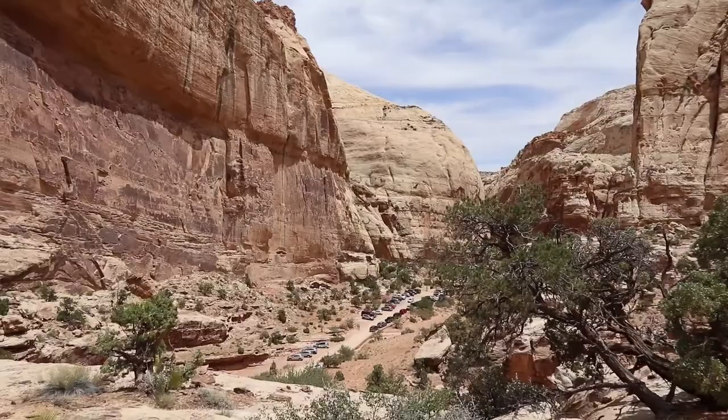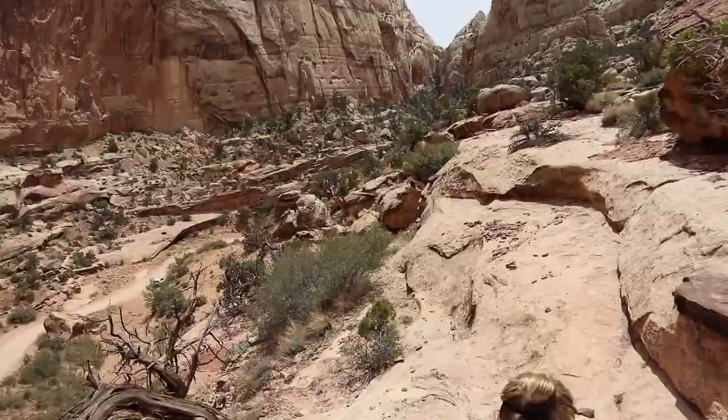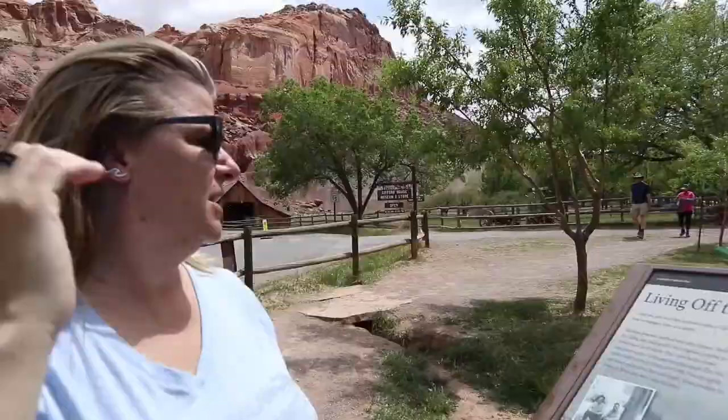Sight for sore eyes — look at that, it's the parking lot. We're almost at the end. Between the two of us, we drank close to five liters of water total to give you an idea of how much you need to bring. We're middle-aged people who are out of shape, but we do hike a lot.